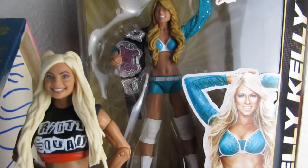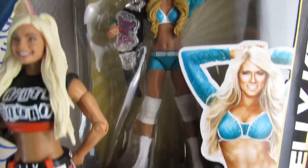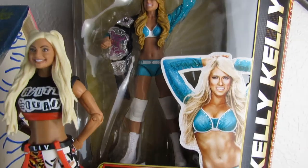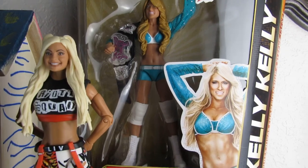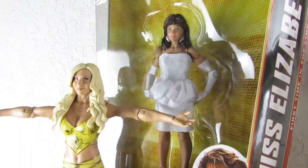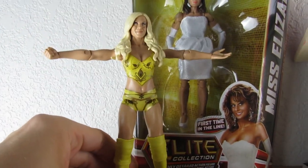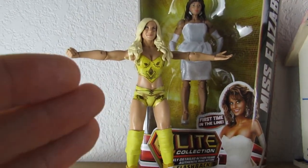Over here we have my Elite 17 Kelly Kelly — this is one of my holy grails. I love this figure because it is the very first female Elite, and that makes it very special considering this channel is completely committed to the women's division. Elite Series 19 Miss Elizabeth over here, looking classy. The Charlotte WrestleMania basic was from WrestleMania 34, which is where my daughter and I really connected and bonded over wrestling, so it's a very special figure to me and also my first review.